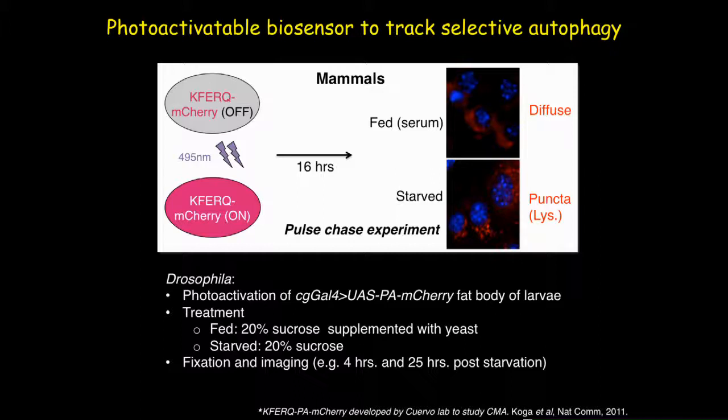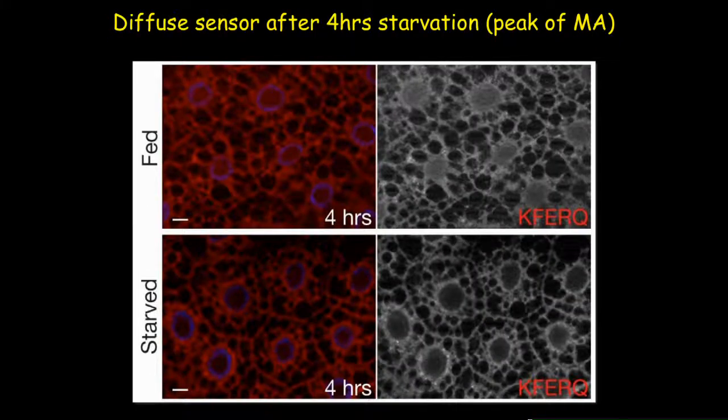For our study, we developed transgenic fly larvae expressing this biosensor particularly in the fat body cells of Drosophila, and we treated the larvae for nutrient deprivation using only 20% sucrose solution as starvation condition, with fed condition as control. Initial results show that after four hours of starvation — the peak time of macroautophagy — the biosensor stays in a completely diffused pattern in the cytoplasm, similarly to fed larvae.